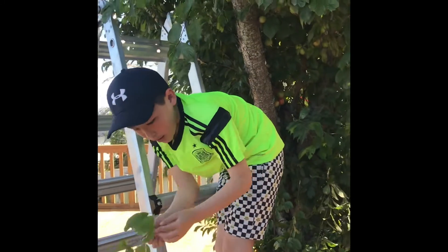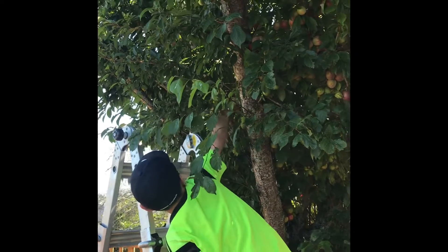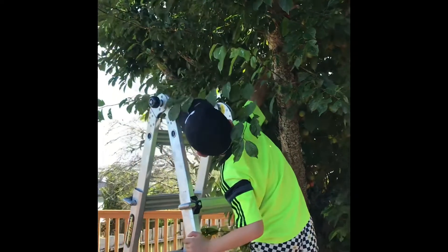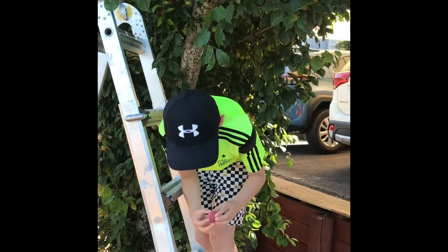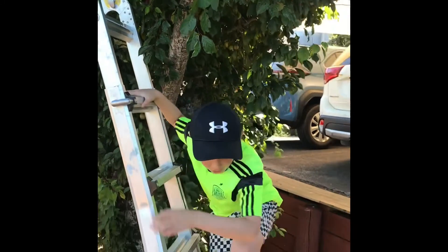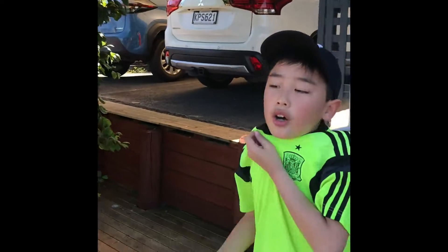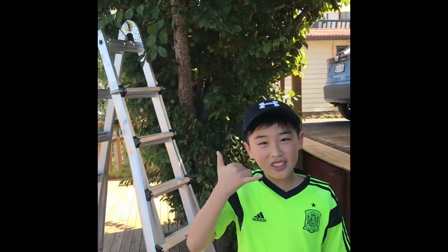And yeah, the leaves are kind of like saying come back later, I think. Yeah — cheers, bye! Please like and subscribe.